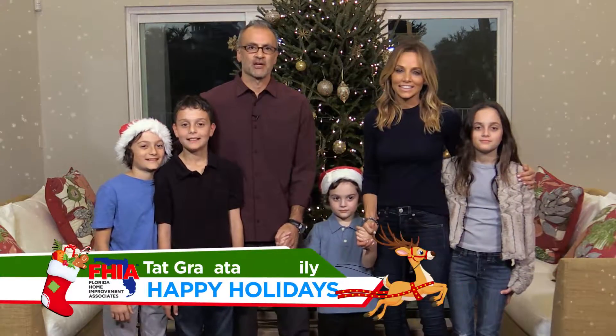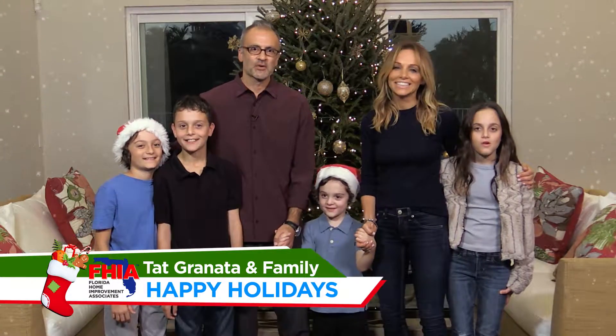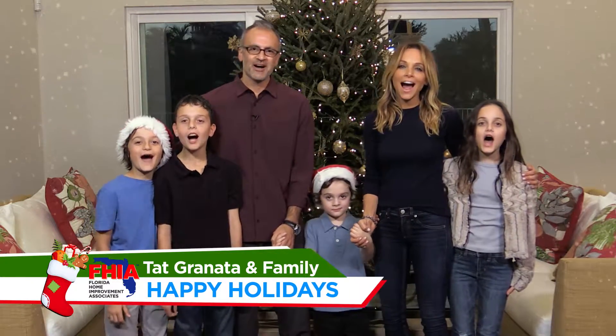From our family and on behalf of everyone at Florida Home Improvements, we want to wish everyone a Happy Holidays! Thank you, Tapp — you spread holiday cheer with your amazing work in every single home. Thank you again.